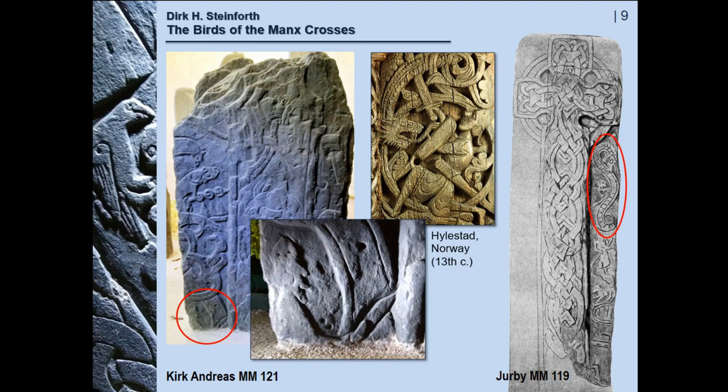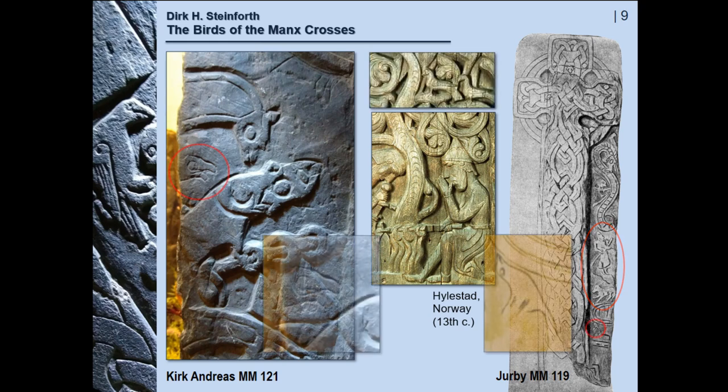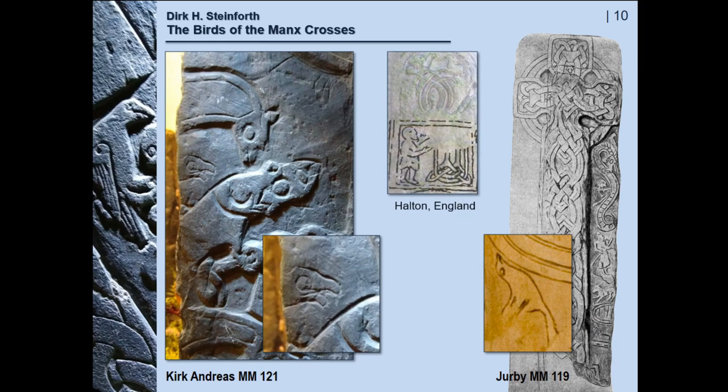There is Sigurd killing the dragon Fafnir, stabbing the worm-like monster, and then roasting the heart of the monster on a spit over an open fire. When he tests whether it's done, he burns his finger and puts his thumb into his mouth. The moment the dragon's blood touches his lip, he can understand the language of the birds in the trees above him, and they warn him that his companion Regin is going to kill him. On those two stones in Kirk Andreas and Jerby, there are two very small instances of birds looking over Sigurd's shoulder. The idea of birds is very common in illustrations of the Sigurd legend — such as this stone in Halton, not very far from the Isle of Man itself.